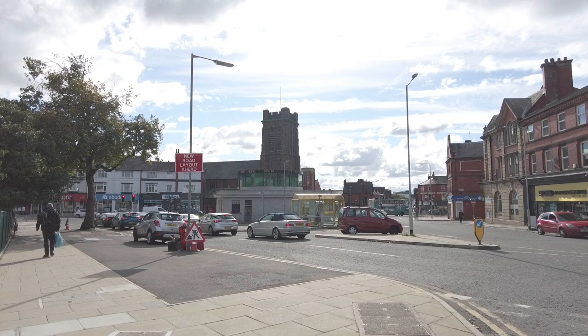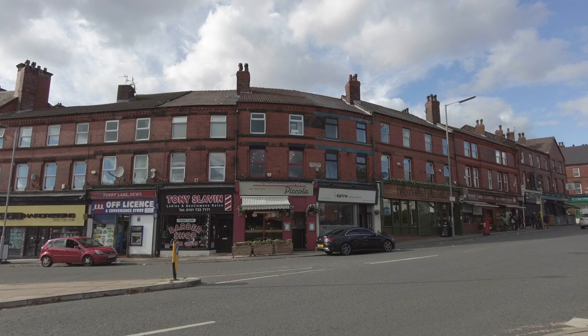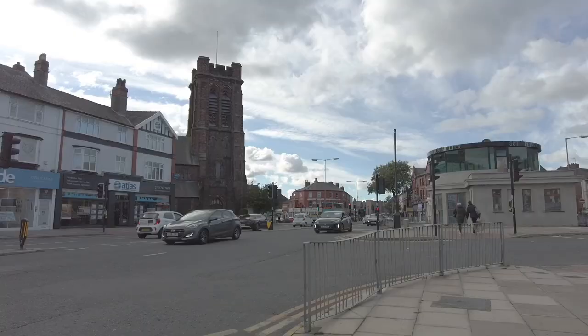This statue has been in Liverpool before. It was installed outside St George's Hall in 2019. Since being here in 2019, the statue has visited several countries and it's also a frequent visitor to the Glastonbury Festival.